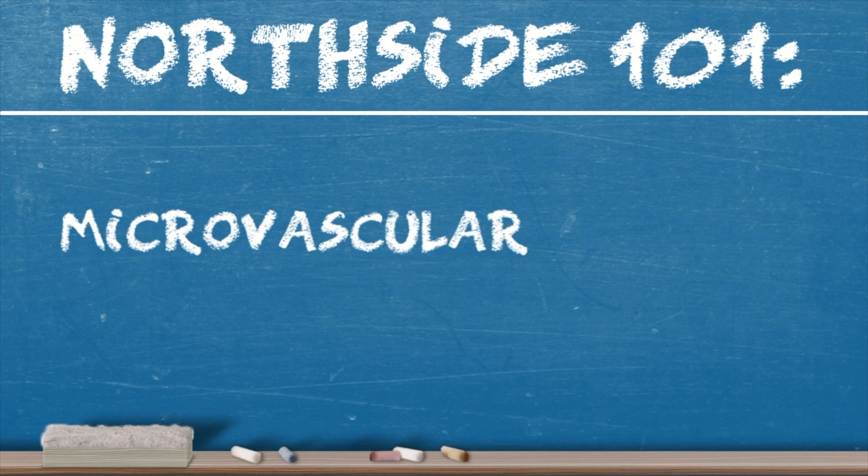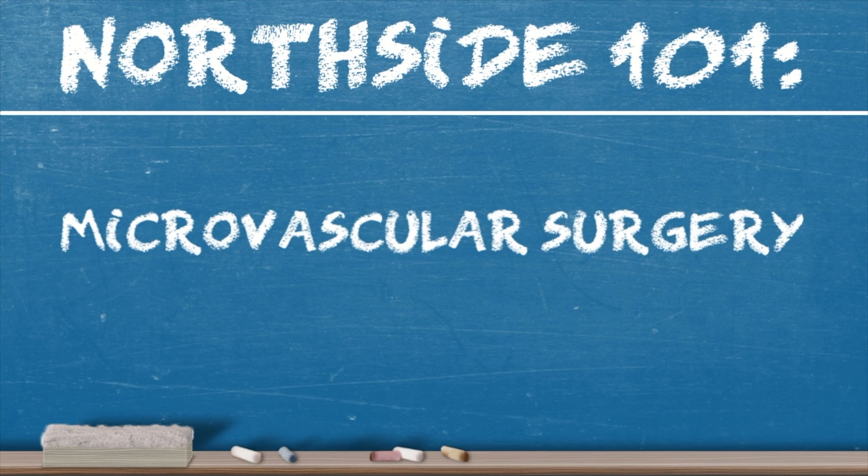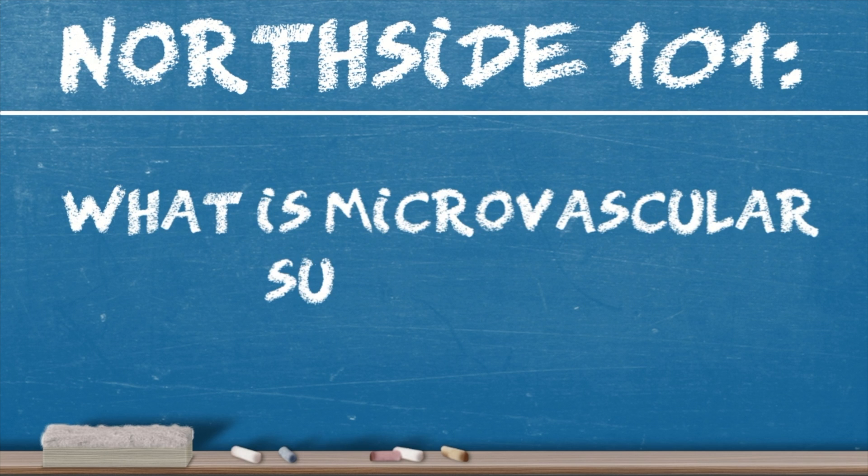We are here today to discuss how microvascular surgery may be part of some head and neck cancer treatment. What is microvascular surgery?